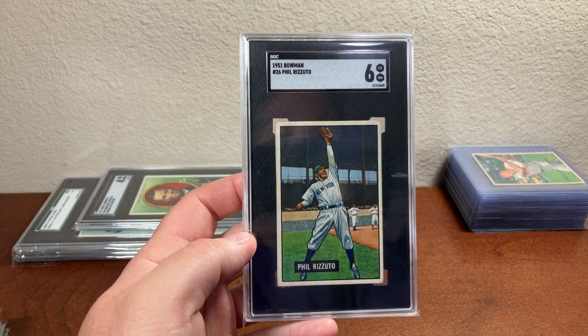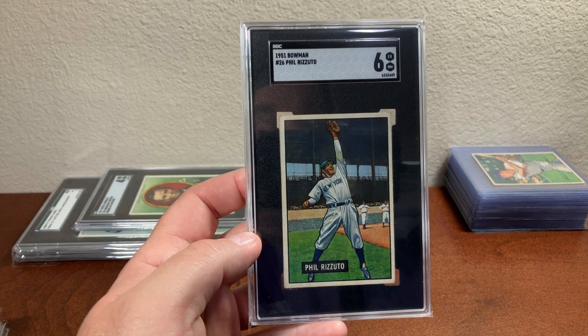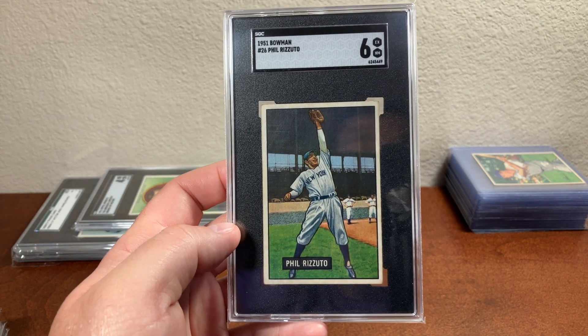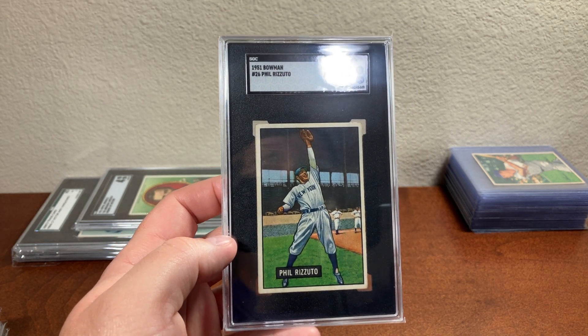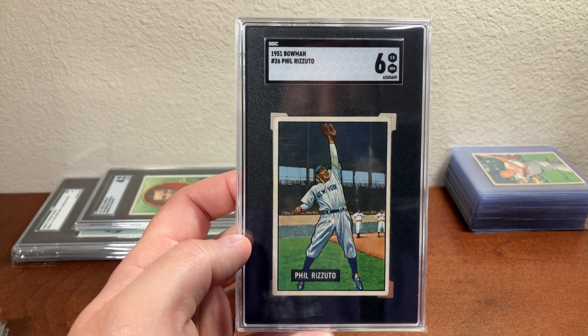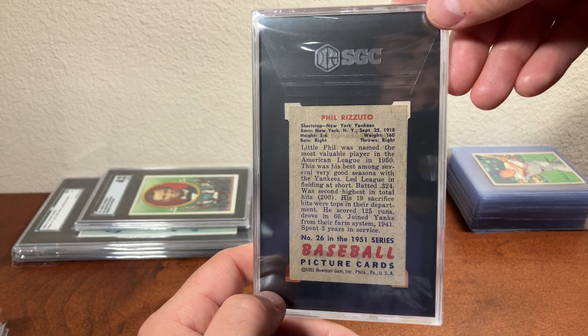Here is a 1951 Bowman of Phil Rizzuto. I'm not a huge fan of Phil Rizzuto, but this is probably my favorite card of his. I wanted to pick it up and have a good clean copy. I only plan on having two Phil Rizzuto cards — this one and his 52 Bowman — and that's it. So I might as well get good copies of them.